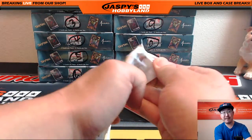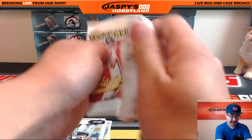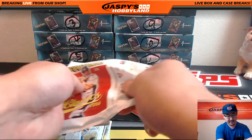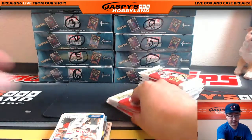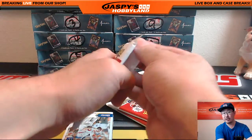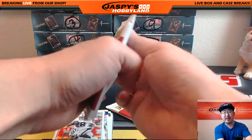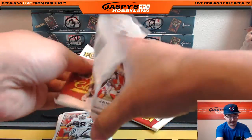Pretty nice stuff. A lot of variations in this, too, Frank. Be sure to check out cardboardconnection.com and search for 2016 Panini Classics Football and you should see all the variations. There should be like a link where the variations list or something like that. You'll be able to track everything down.